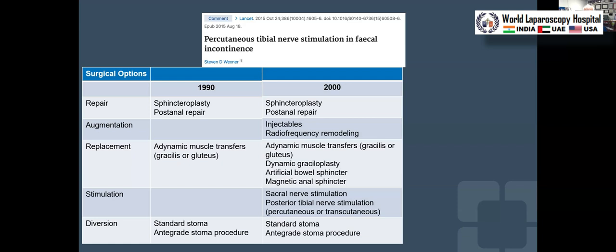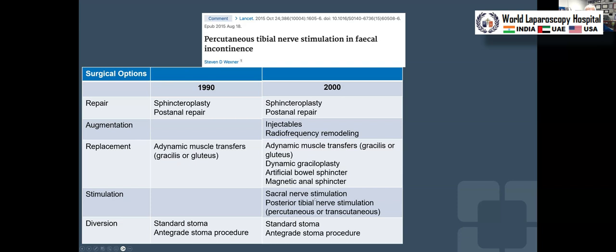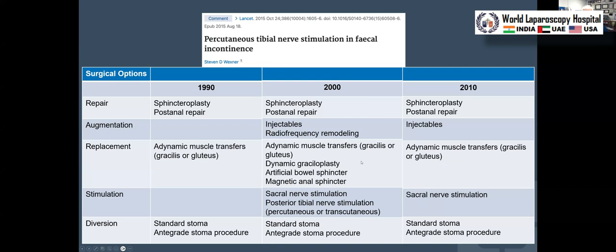Ten years later, we had added injectables, radiofrequency remodeling, dynamic graciloplasty, stimulated gracilis, artificial bowel sphincter, magnetic anal sphincter, sacral nerve stimulation, and posterior tibial nerve stimulation. I broke these down in an editorial for The Lancet into repair, augmentation, replacement, stimulation, and diversion. Despite this huge surge in potential therapeutic options, a lot of the companies making these products ceased to exist. Ten years later — by 2010 — we were left with injectables, and even that by 2023 had largely gone away. Sacral nerve stimulation is really the only thing we've added to our armamentarium.